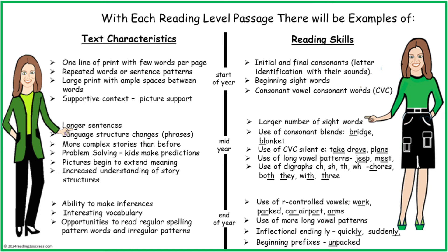With each reading level passage, there are examples of text characteristics and reading skills. This chart is an overview organized into three stages: start of year, mid-year, and end of year.